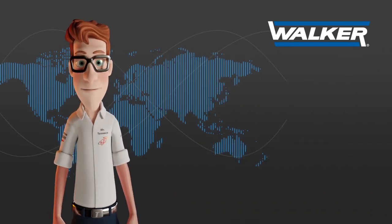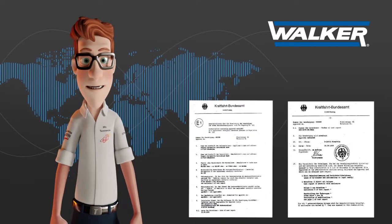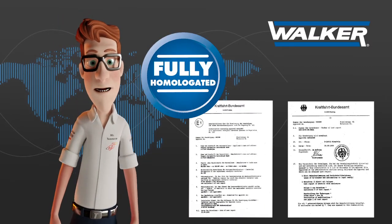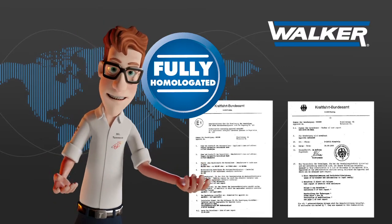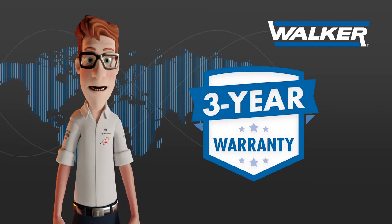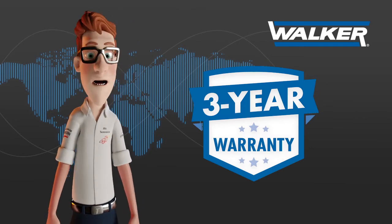The easiest way to avoid all those problems is to order only homologated emission control parts, such as those from Walker. All Walker parts are homologated, and therefore we are able to offer a three-year warranty on all our emission control parts.